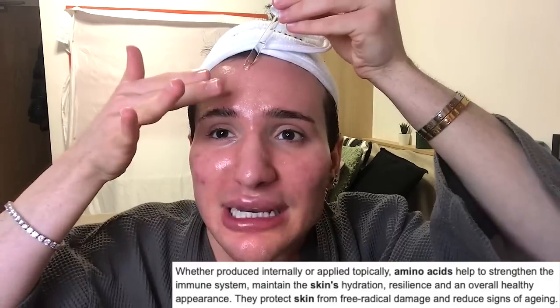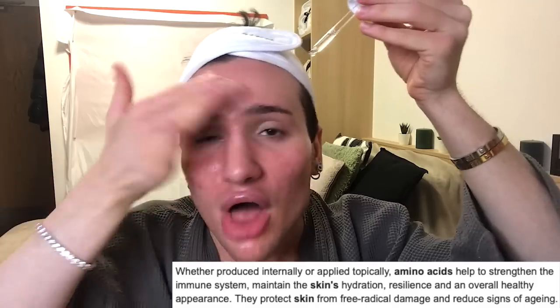We've done three serums now and you can see the glow is starting to manifest. The next two steps are really going to hit hard in terms of glow. First is The Ordinary Amino Acids + B5 serum — I use this both morning and night every day, it is that good. It contains 20 essential amino acids — proline, histidine, lysine, thymine — which are some of the biggest building blocks in your skin and are going to replenish your skin barrier and really strengthen it.